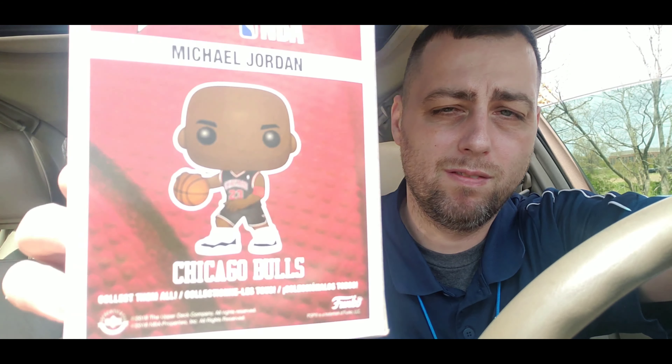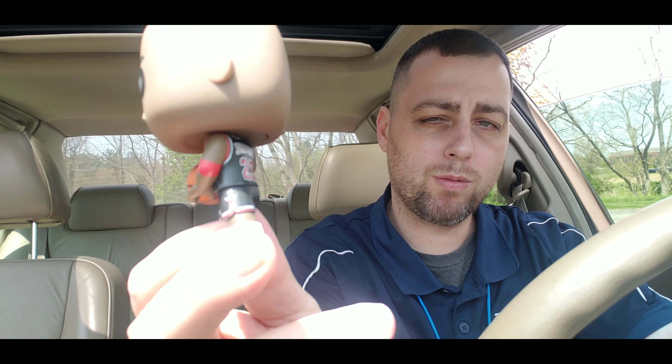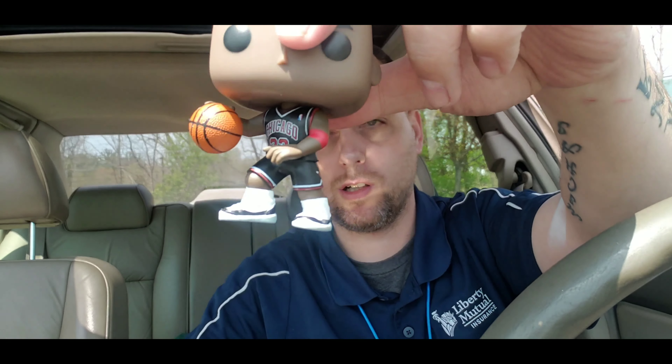Let's open this up and see what it looks like. The glare is a little bit tough in here — it's really sunny out today. And there you have it. This is Michael Jordan, bald head, number 23 on the back, and he's wearing the Concord 11s.